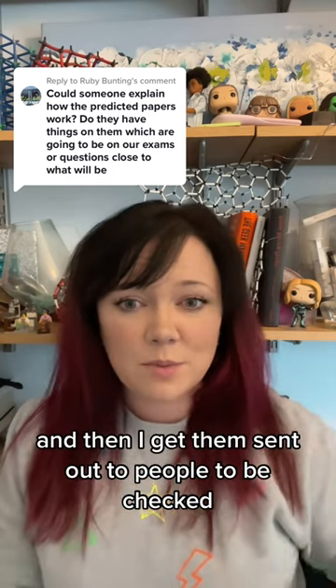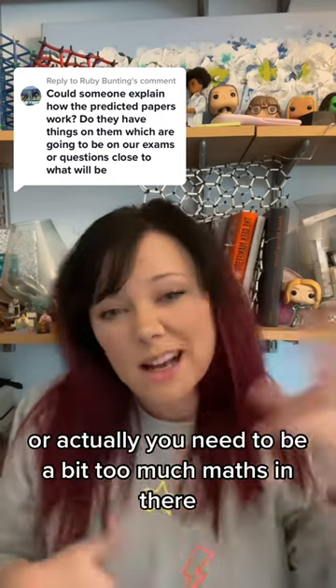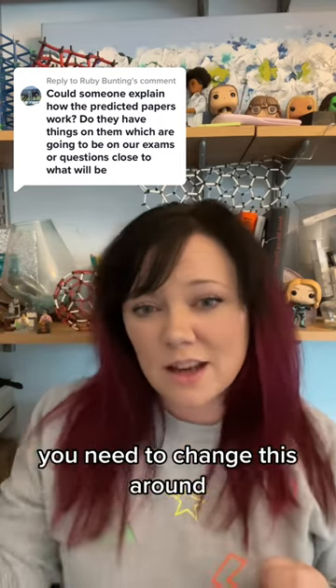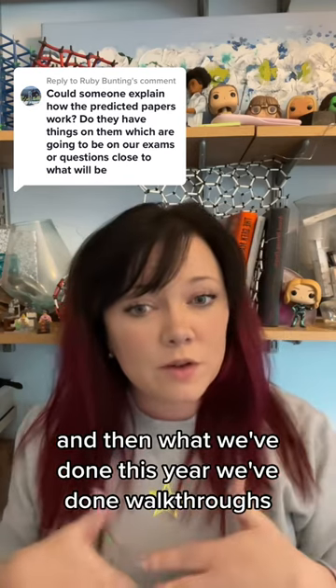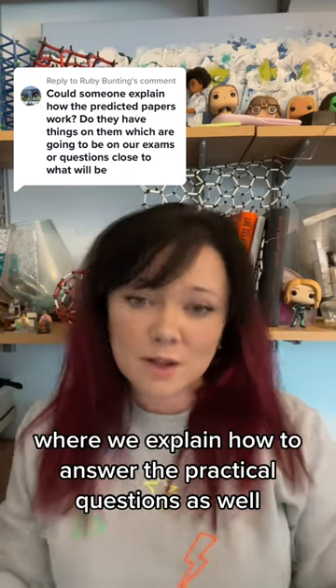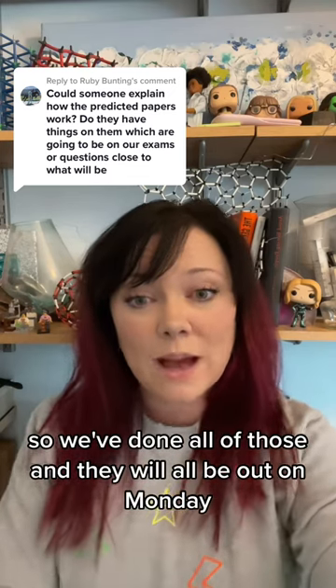Then I get them sent out to people to be checked, so they come back and say you've got the balance of practical questions right, or actually you need a bit too much maths in there, you need to change this around. Then we get them checked for accuracy, we get them formatted, we get all the pictures redrawn. And then what we've done this year, we've done walkthroughs where we explain how to answer the practical questions as well. So we've done all of those and they will all be up on Monday.